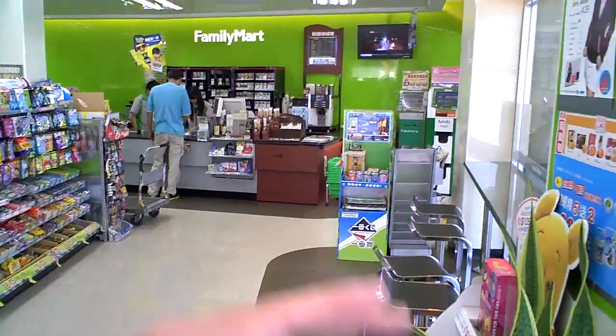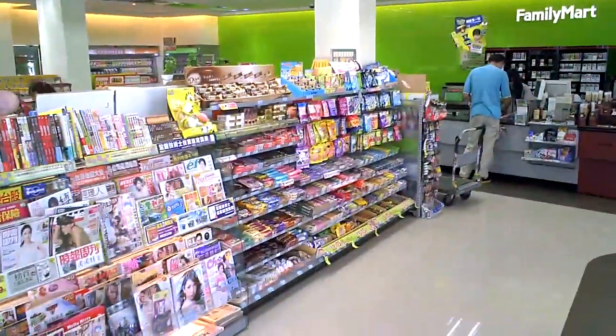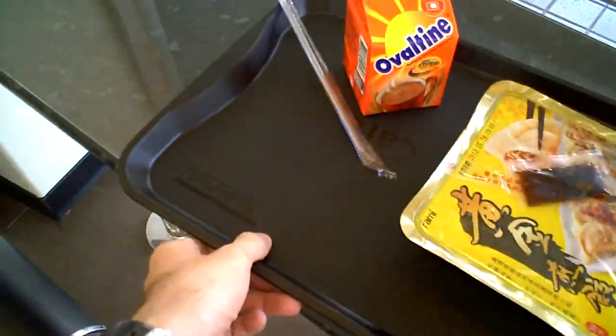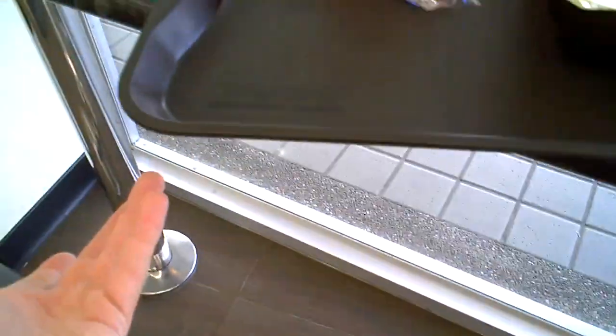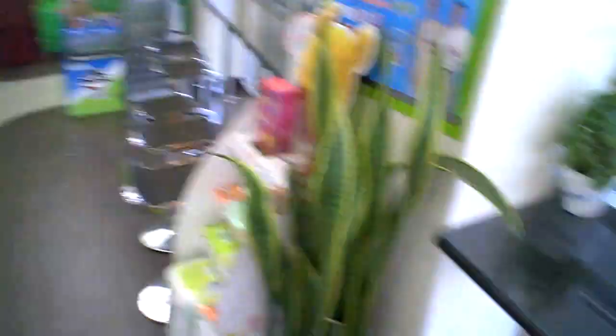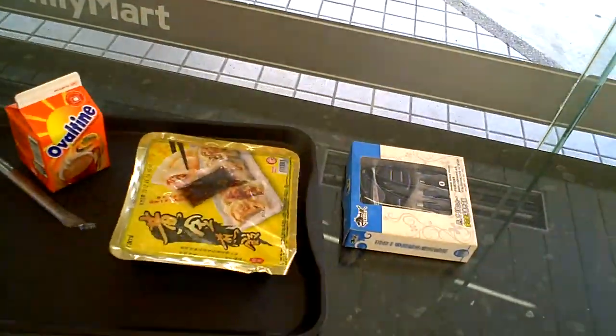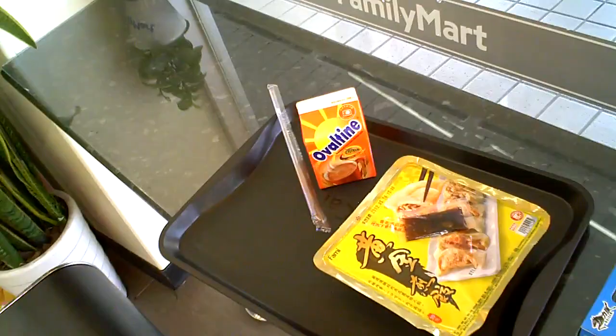Hey guys, first time I've ever seen this. I'm at a convenience store — I just bought some food to eat and I'm going to eat it here because they have tables. They gave me a tray. I've only ever seen that in restaurants, but I'm just in a convenience store called Family Mart. Across the street you've got a 7-Eleven. I thought it was pretty cool that they give you a tray at a convenience store.